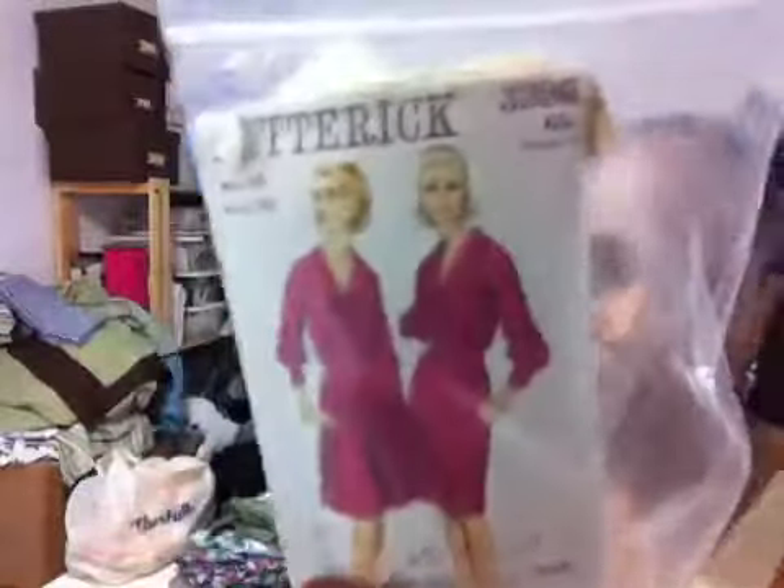You definitely know I'm going to make this dress. I already have the black jersey that I'm going to use to make this dress.